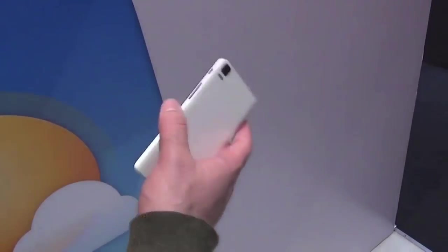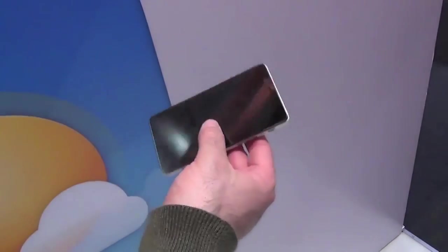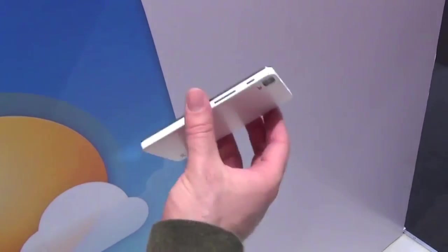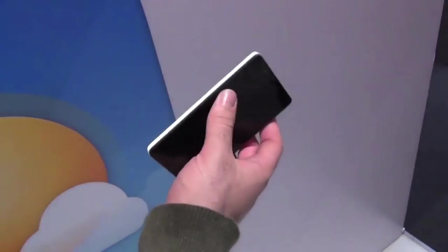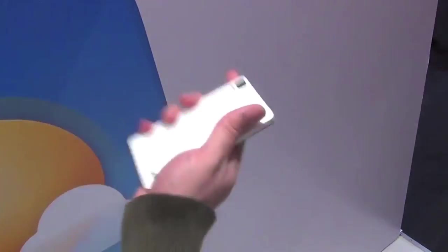This one is made by a Spanish phone maker called BQ — it's a non-functioning prototype for now, but it represents the kind of mid-tier phone you might see running Ubuntu Touch. This phone has dual SIM slots, for example, and it feels like a pretty solid mid-range device.